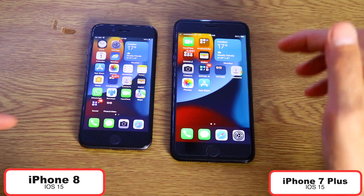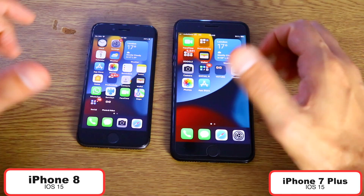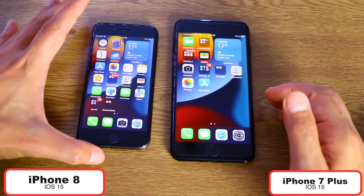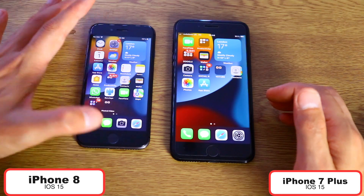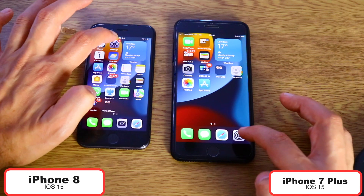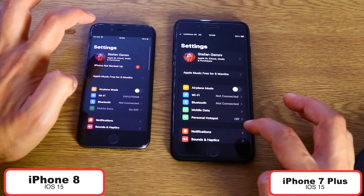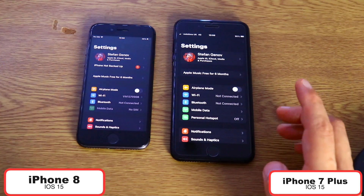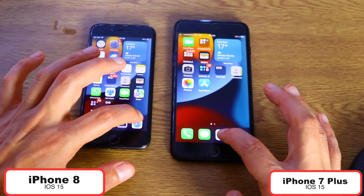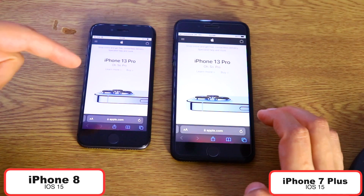Two gigabytes of RAM versus three gigabytes of RAM — interesting to see. Let's start now with some daily-use applications. We're going to try some gaming and some browsing. Let's start with Settings in three, two, one — I think that was the iPhone 8, you are the judge. Let's open Safari in three, two, one — that was the iPhone 8 again.